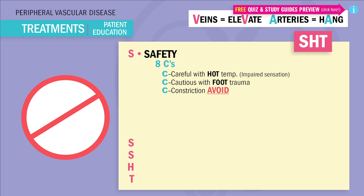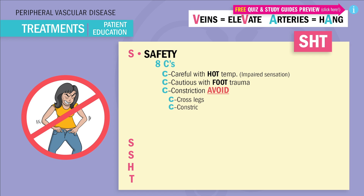This brings us to our main C — to avoid constriction. Constriction of all kinds. We already have vessels with a narrowing problem; we don't need more constriction. Big no on these: no crossing the legs, no constrictive clothing — that means no skinny jeans.